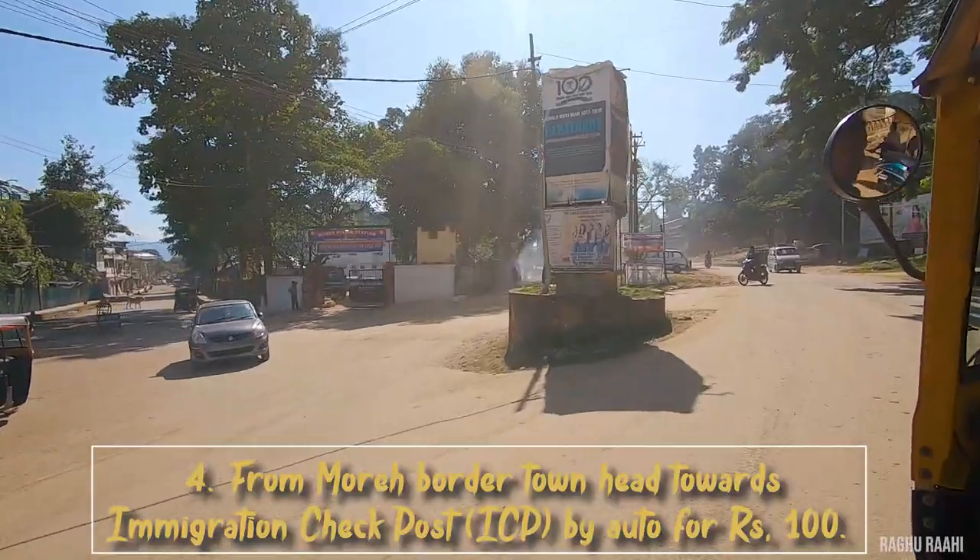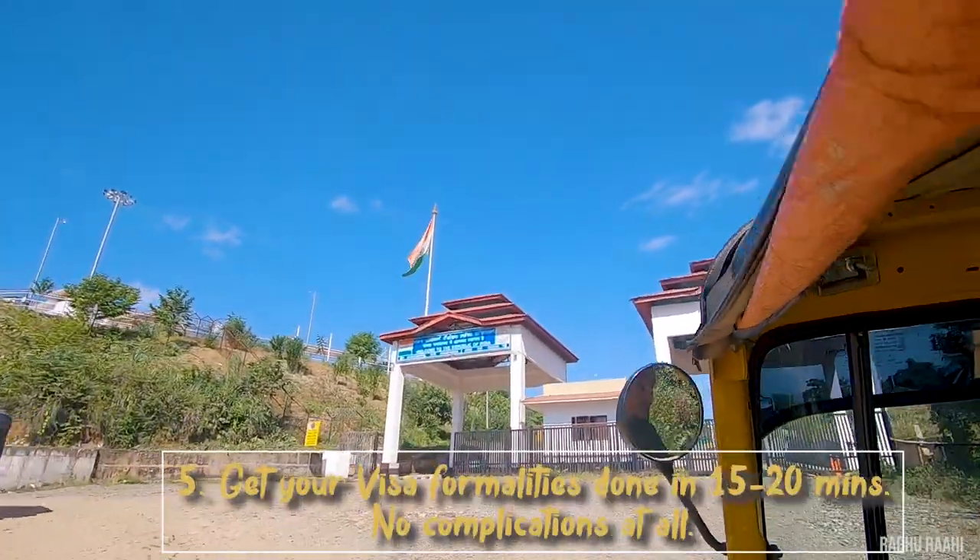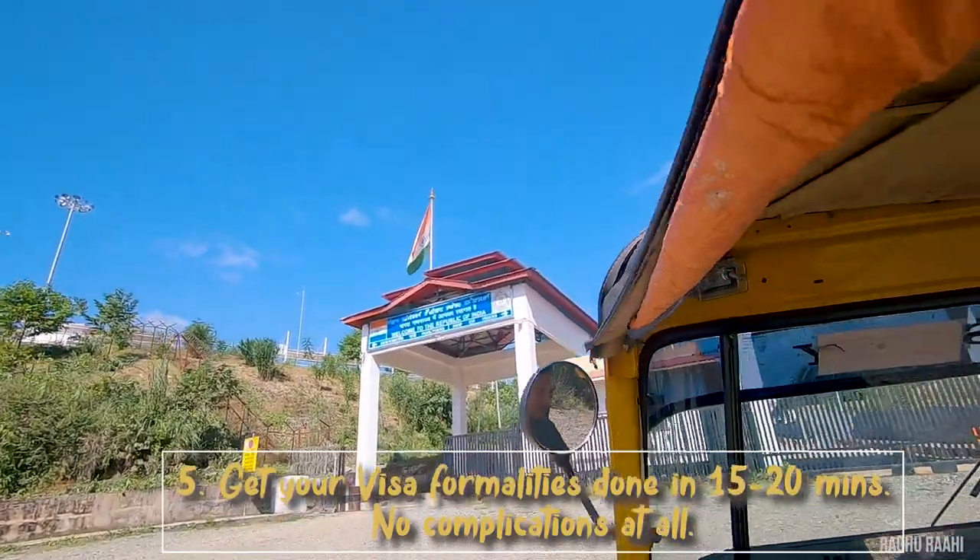Take an auto for Rs. 100 — it will only take 15 minutes to reach. Get your visa formalities done in 15 to 20 minutes. No complications at all.